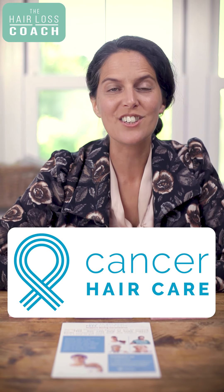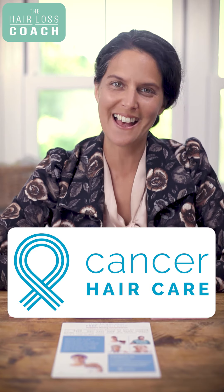I'm Jasmine, I'm the hair loss coach and I'm the founder of the UK charity Cancer Hair Care, where I'm the director of NHS clinical services and information.